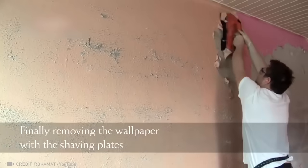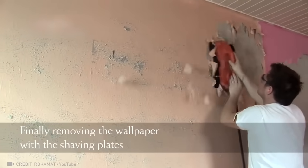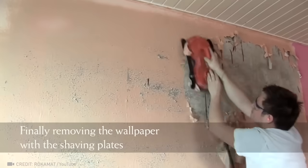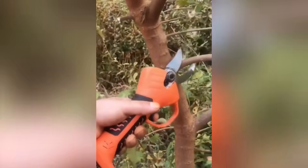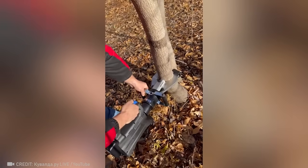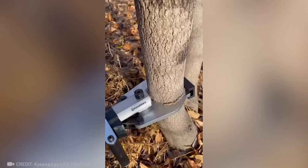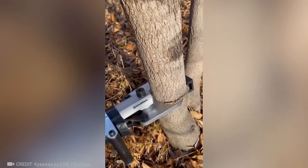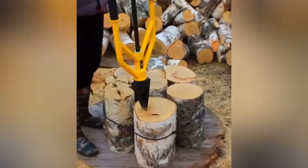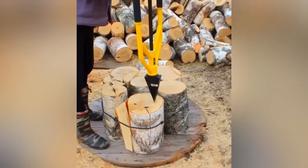Here's an option for those who don't mind a little mess. These battery-powered hydraulic shears are used for quickly pruning branches and cutting trees. This device is much more practical than an old-fashioned axe.